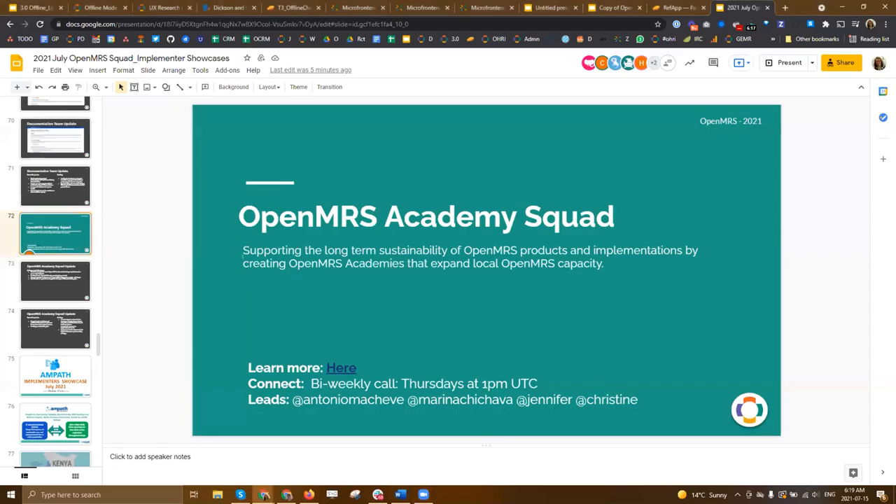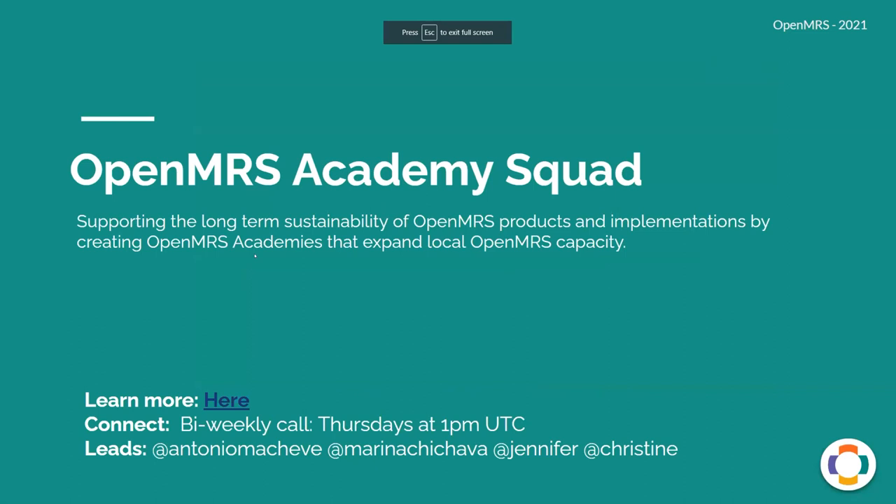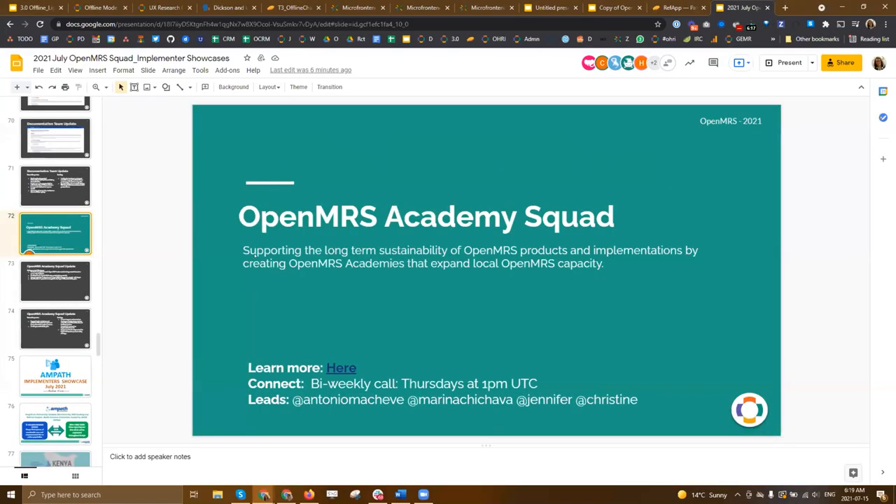Wonderful, thanks so much Brett. It's really great to hear about the progress happening there, since documentation is such a key and frequently mentioned area where we can continue growing as a community. Now over to our OpenMRS Academy squad. The goal of this squad is to support the long-term sustainability of OpenMRS products and implementations by creating OpenMRS academies that expand local OpenMRS capacity. Over to you, Christine.